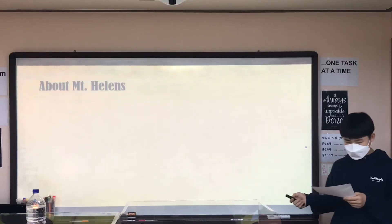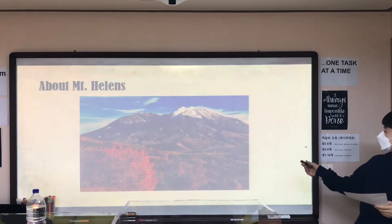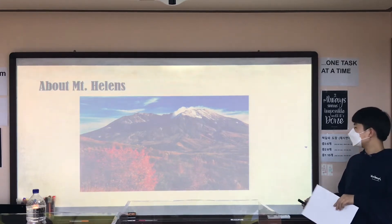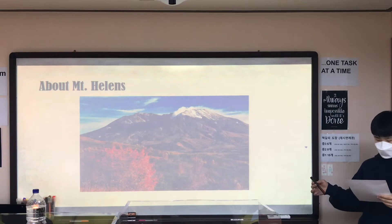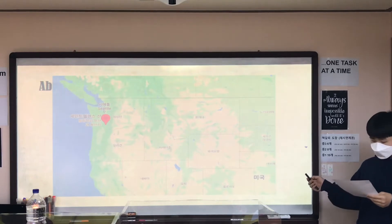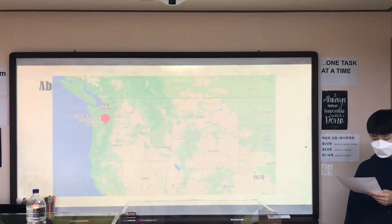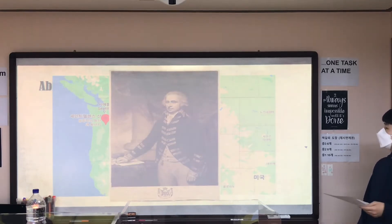First, what is Mount St. Helens? Mount St. Helens is a mountain that looks just like this. It's very beautiful, but however, it is very dangerous because it is an active volcano. It is located in Skamania County in Washington, and this mountain emerged in 4000 BC. Its name is originated from British diplomat Lord St. Helens.